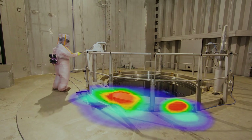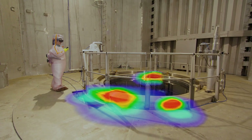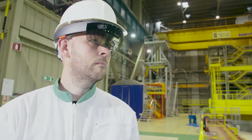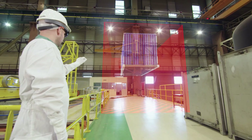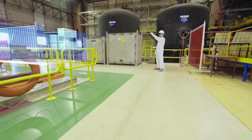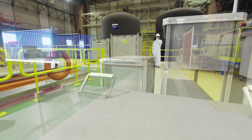With the HoloLens we can see the contamination cartography. Before the activities we can see where we have to put the containers or equipment. We can win time and safety.